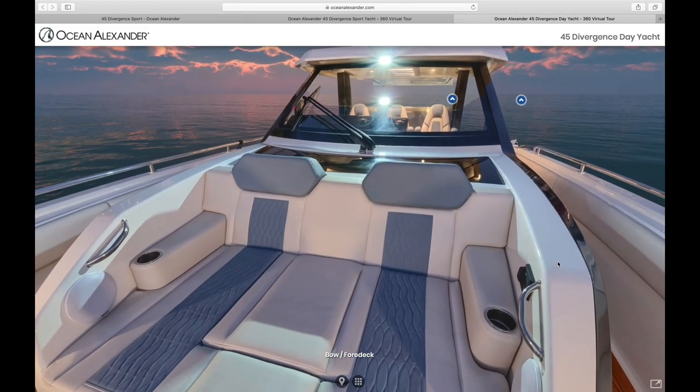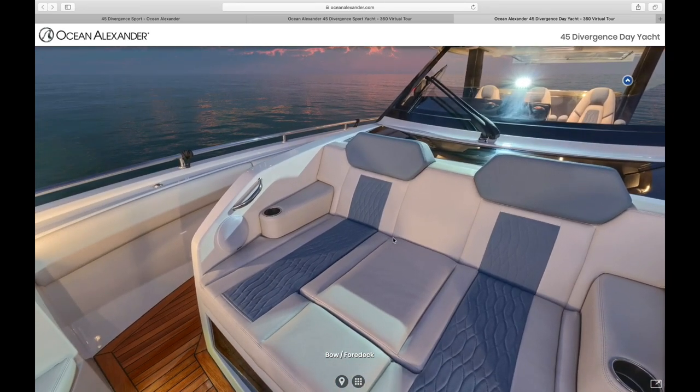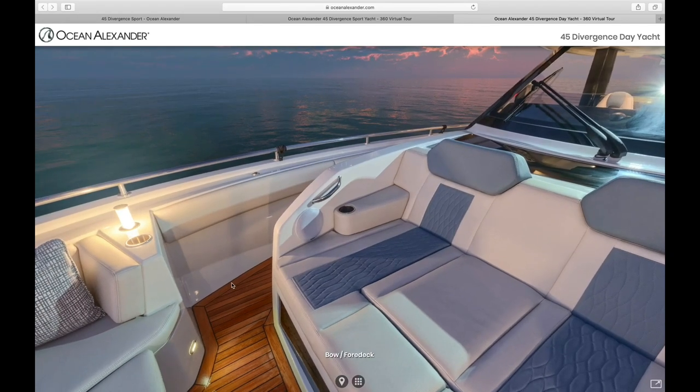As you can also see, there are nice full walkways for the 45 with nice high bulwarks. It's very safe and comfortable to move around the boat. If you have younger children on board or even pets, there won't be a constant worry of someone going overboard.